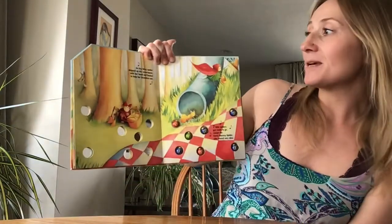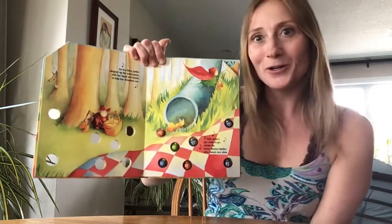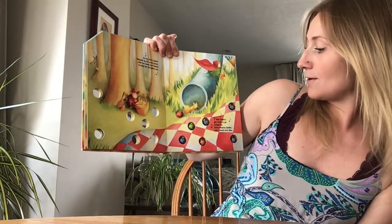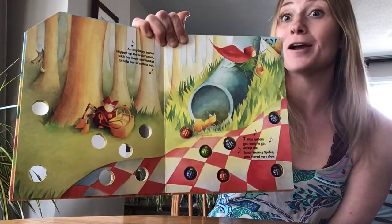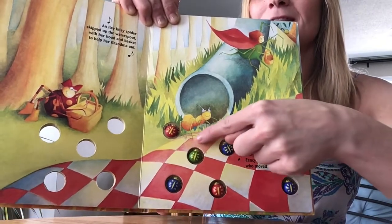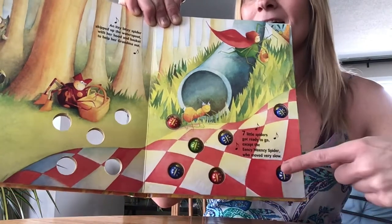An itsy bitsy spider skipped up the water spout, with her hood and basket to help her grandma out. Seven little spiders got ready to go, except Eensy Weensy Spider who moved very slow. Let's count those ones: one, two, three, four, five, six, seven.